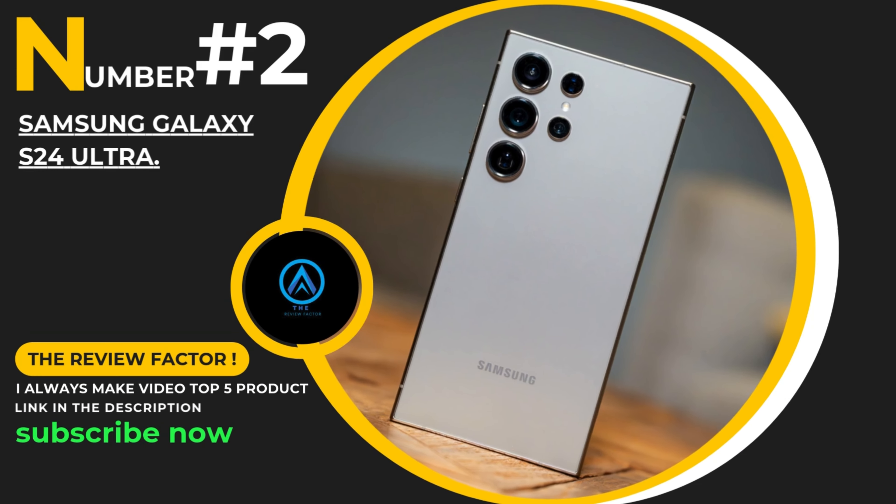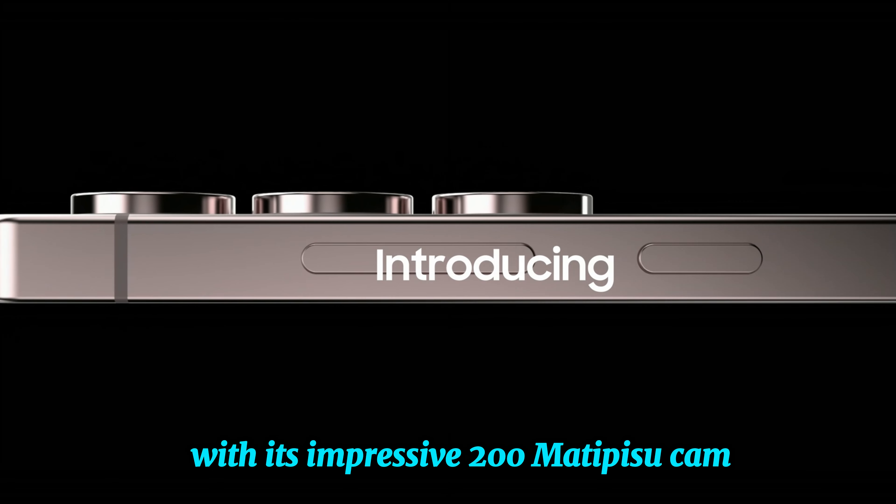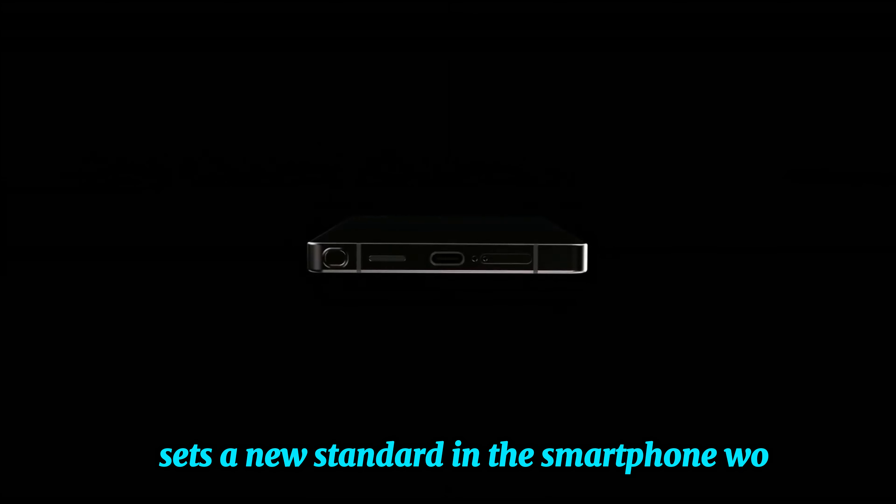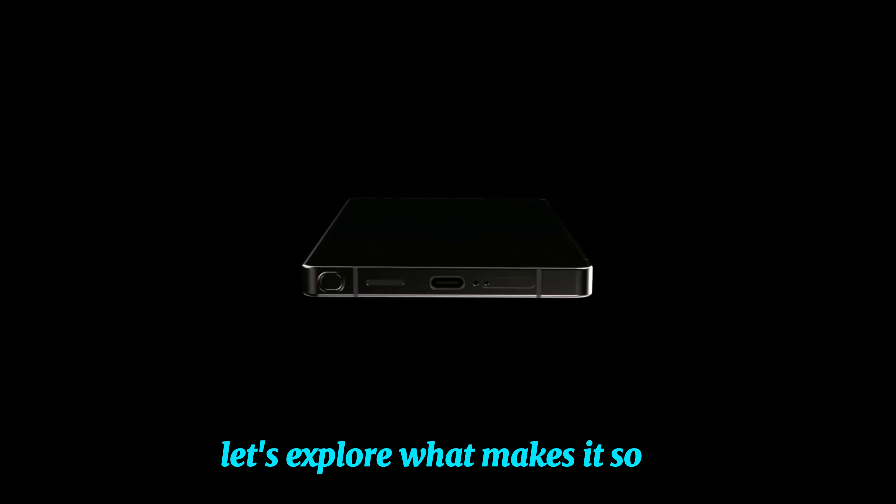Number two, the new Samsung Galaxy S24 Ultra. With its impressive 200-megapixel camera, built-in S Pen, and innovative AI features, this flagship sets a new standard in the smartphone world. Let's explore what makes it so special.